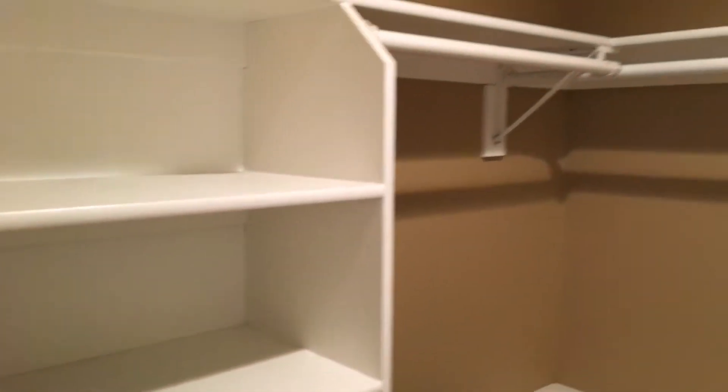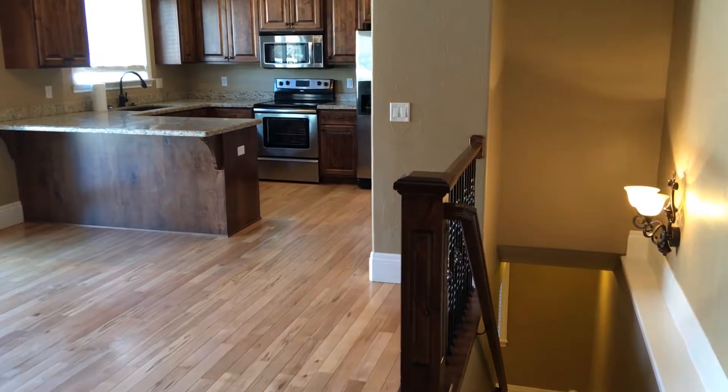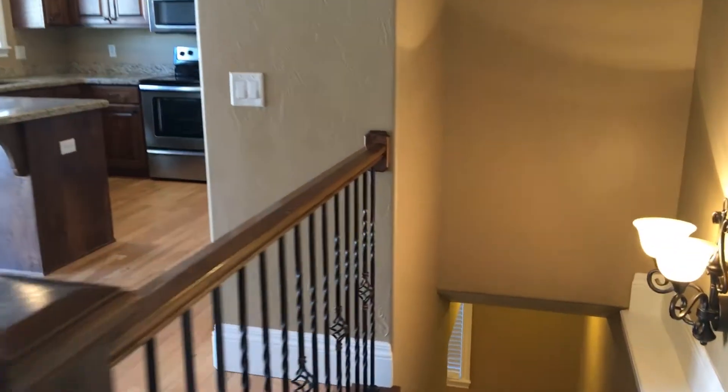You also have storage for folded items, shoes, or whatever else you want to put in there. As we come out of this bedroom and walk down the hallway, I just want you guys to take a look at the hardwood floors, which are nice. You have the hardwood floors throughout all the main areas, and then in the bedrooms and the basement you have carpet just to warm it up a little bit.